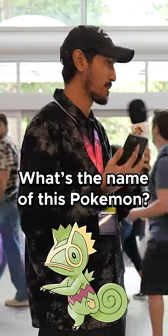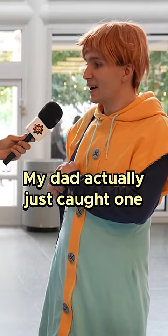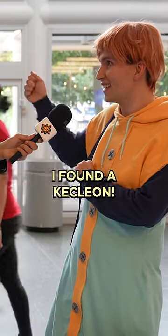For $1, what's the name of this Pokemon? Kecleon. It is Kecleon. You're a Kecleon fan? Yeah. My dad actually just caught one on Pokemon Go. He texted me a picture of it and he was like, I found a Kecleon. He was so excited.